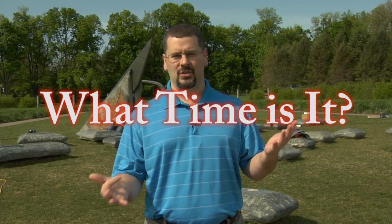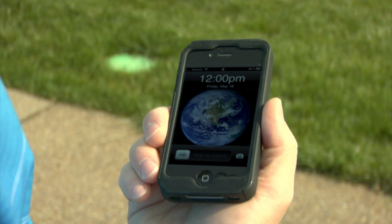What time is it is such a simple question, but like a lot of simple questions, when you dig into the details, you'll be amazed at just how complicated it can be. When I ask you, you might just pull out your watch or your cell phone and tell me that it's 12 noon.